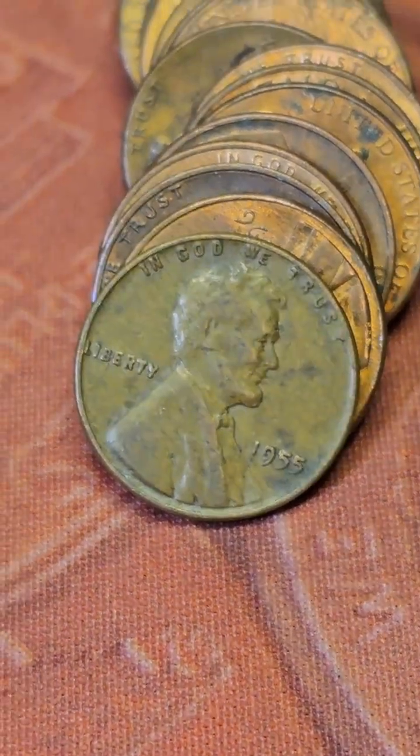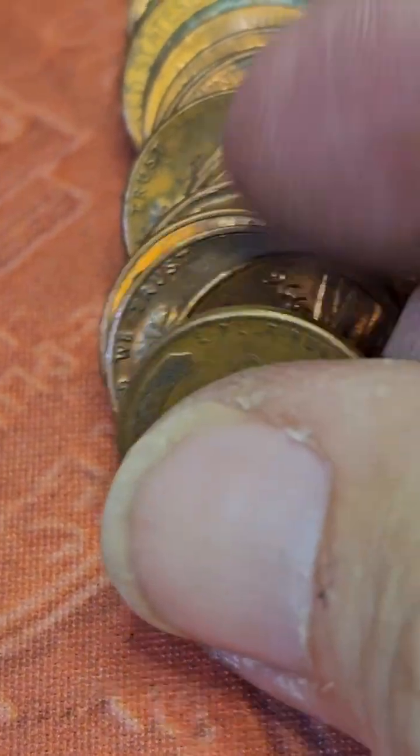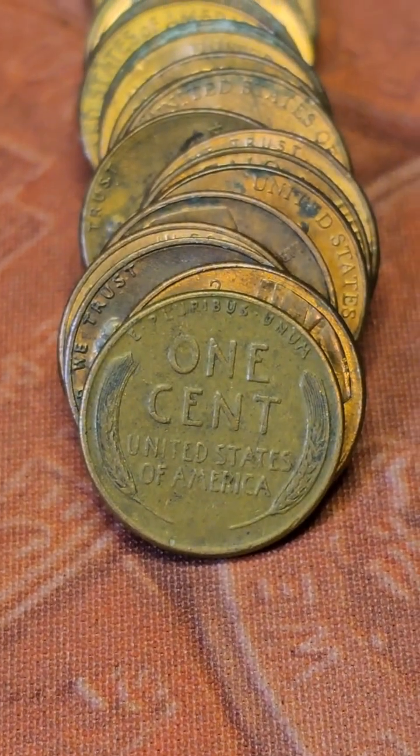Row 9. We found wheat cent number 6. It's a 1955 Philly. And there's the reverse. Bring y'all back in on the next find.